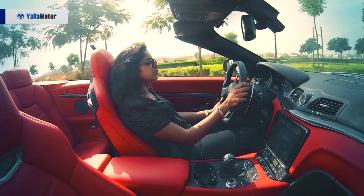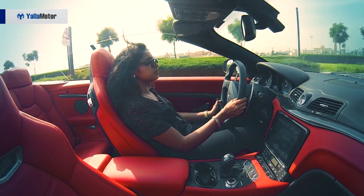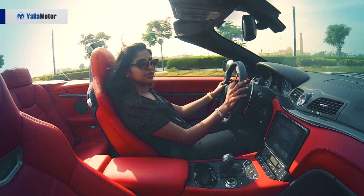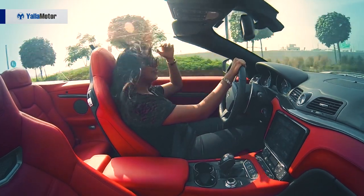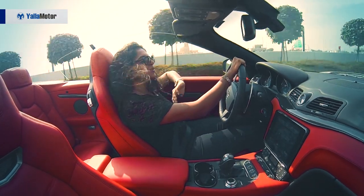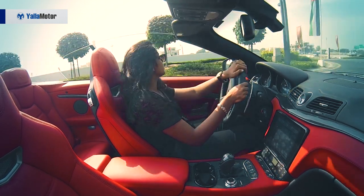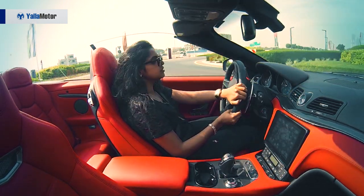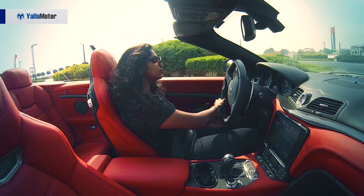It is such a pleasure to drive this car — absolutely smooth, so responsive. And of course, for the girls, the top-down experience. Driving with the top down honestly has its pros and cons, but this one always makes sure that heads are turning towards you.